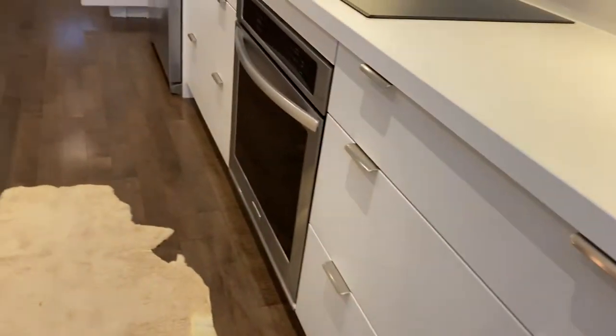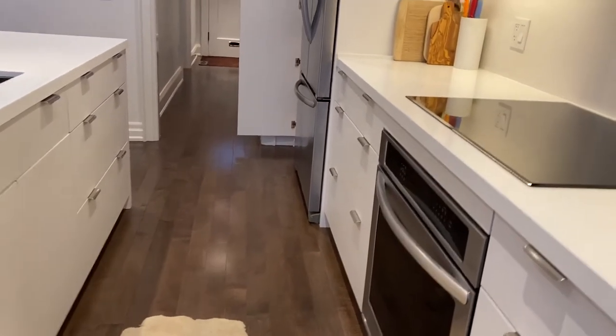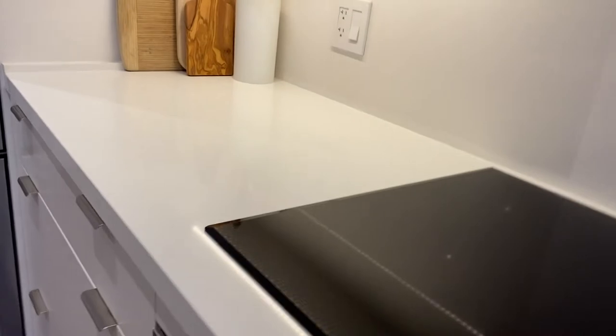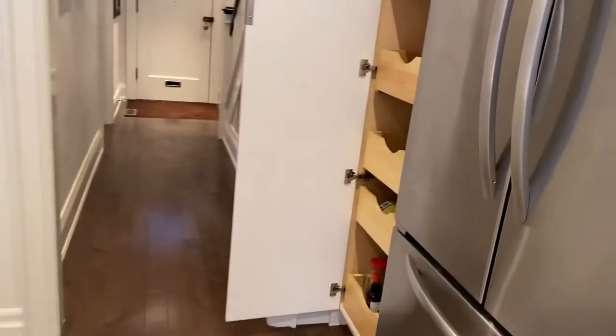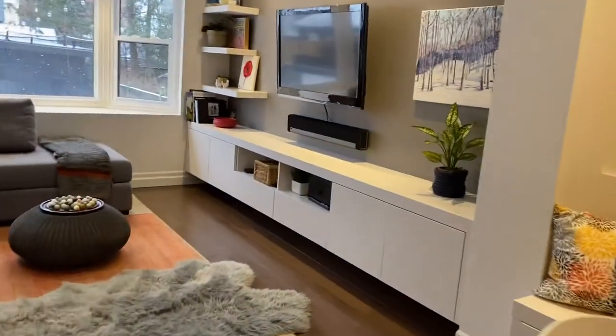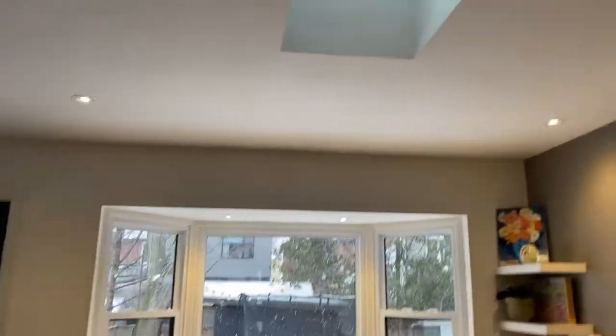There's a wine fridge, KitchenAid appliances, an induction cooktop with the oven underneath, dishwasher, double sink on the island, and of course a huge fridge. We also have more built-ins over here — the television area, tons of space. There are two skylights and they're both ventilated, so you can open them in the summer.